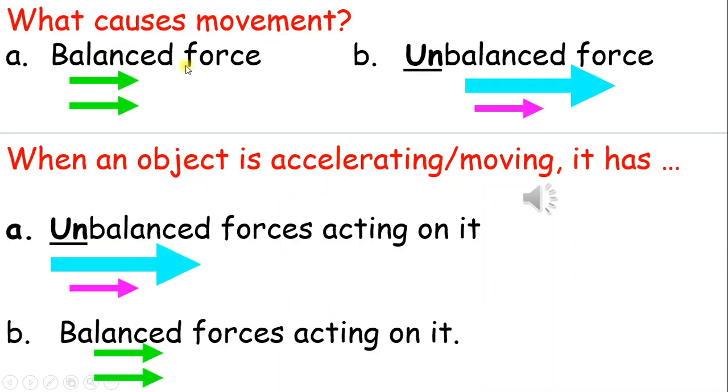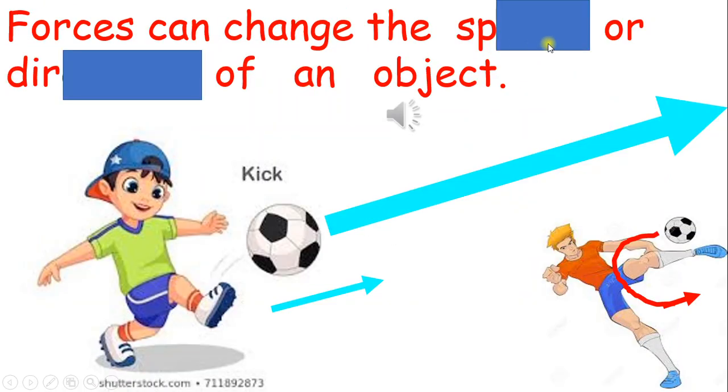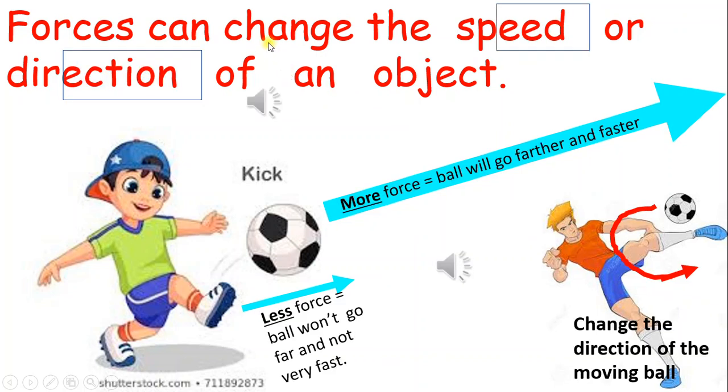What causes movement? Balanced or unbalanced forces. When an object is accelerating or moving, it has unbalanced forces acting on it — unbalanced forces always cause movement. Forces can change the speed or direction of an object. More force causes the ball to move farther and faster. Less force on the ball causes it to not go very far or fast. The soccer player's twisted kick motion can change the direction of the moving ball.